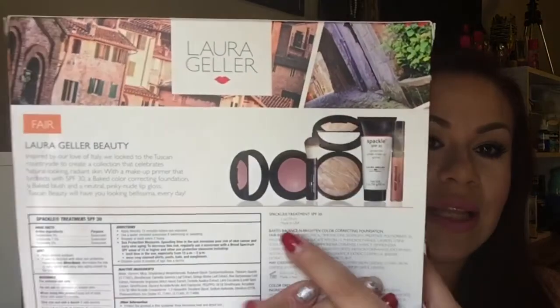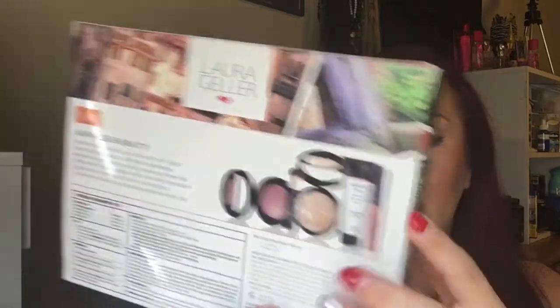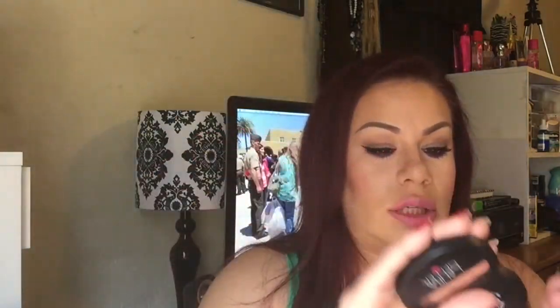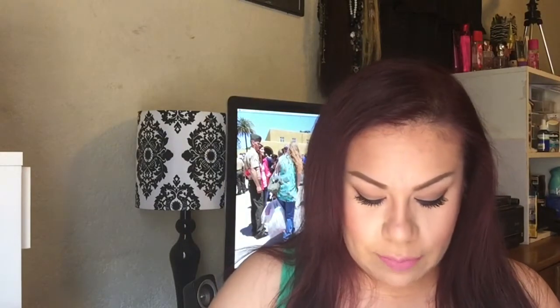I also got the Laura Geller Tuscan Beauty five-piece set, which includes a baked blush, a brush, a powder foundation, a primer, and a gloss. The color I got was in Fair. It retails for $125 but this set is $42, which I thought was a great steal. I believe everything is full size because the products are pretty huge. I tried the powder foundation once and really liked it, and the brush is retractable.